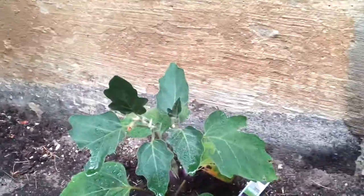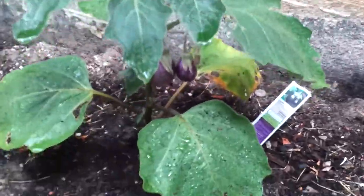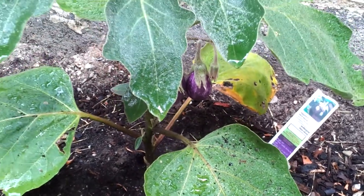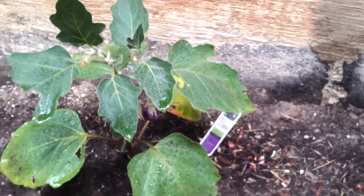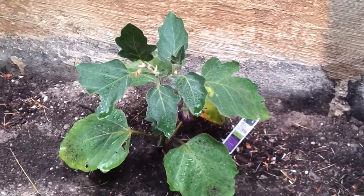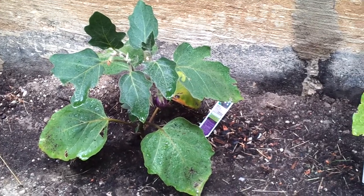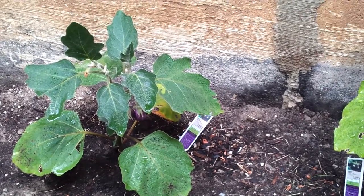This one already has two small eggplants coming in, as you can see. I didn't have to do anything since I planted it — just watering it for the past month and a half. You can water it every other day and that should be more than enough.